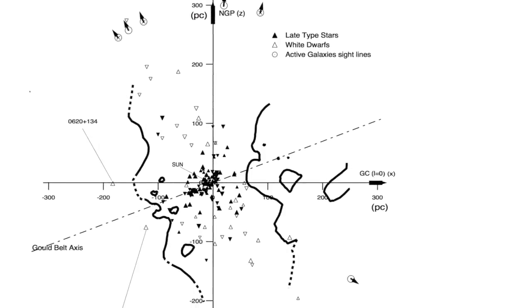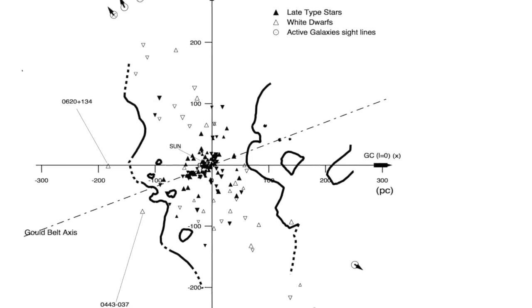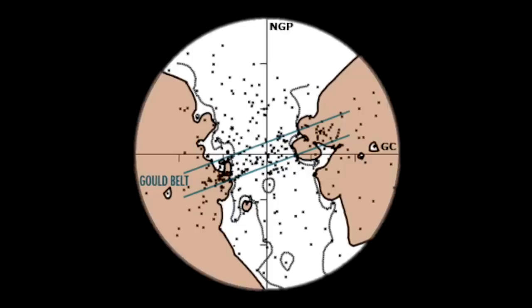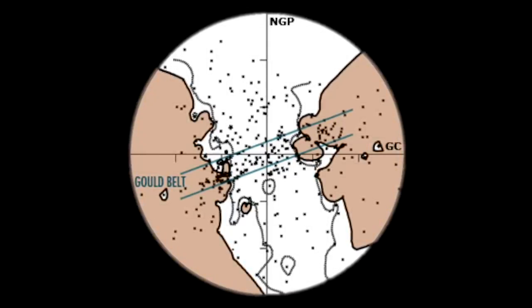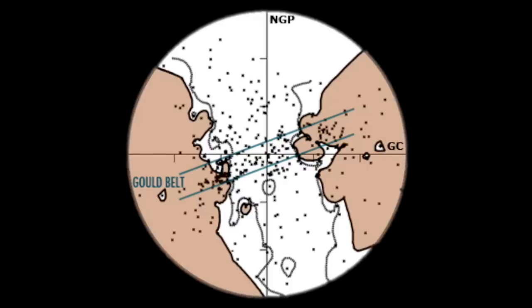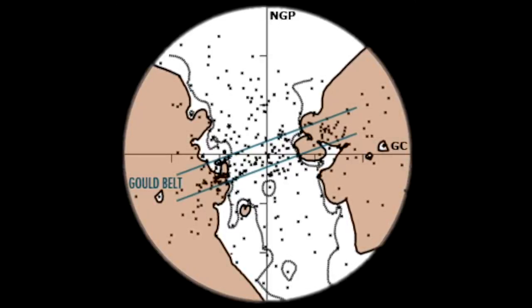As we've previously seen, the local chimney is also not strictly perpendicular to the galactic plane, but slightly tilted. And if we compare the relative positions of the Gould Belt and the local chimney, it would become clear that the belt sort of wraps around the chimney and is most likely related to it rather than to the larger structure of the galaxy itself.